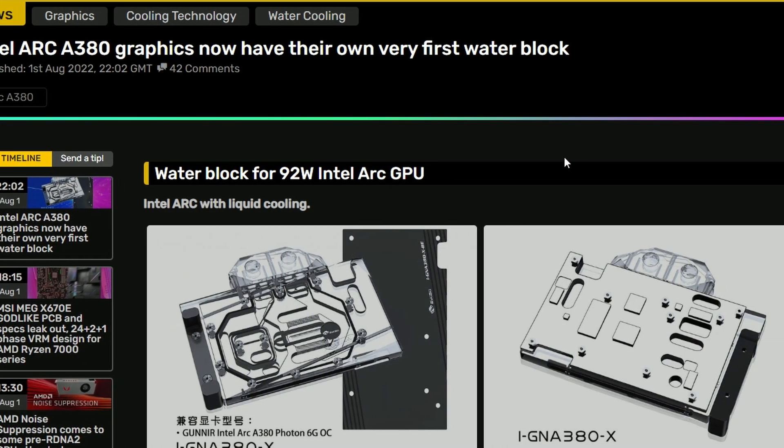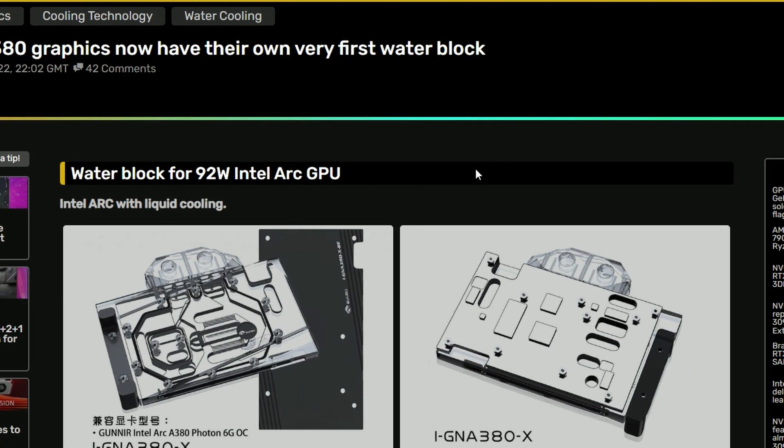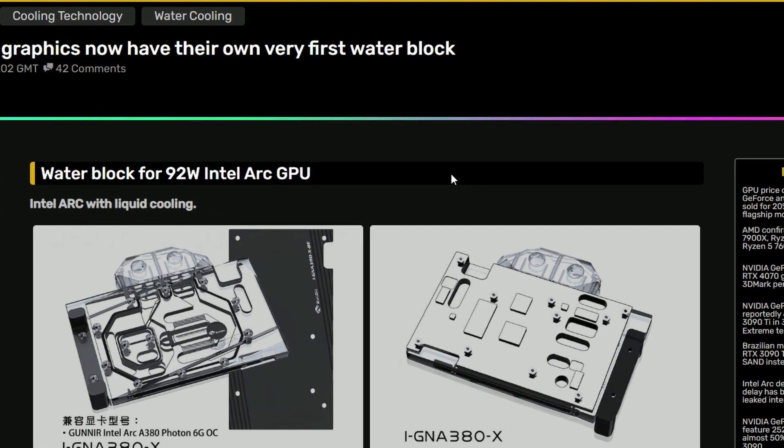Next up for today, we have the Intel Arc A380 graphics getting their own first water block. Wait a minute — a water block for an A380? Dude, this performs like a 6400. Why would this card need a water block in the first place?